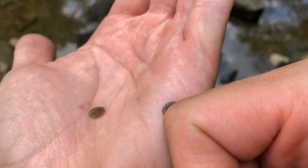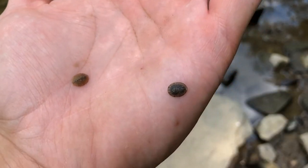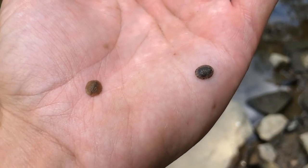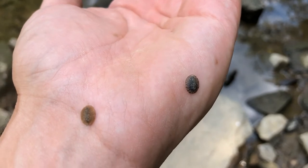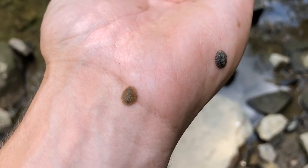The adult of the water penny is a small black terrestrial beetle. When they emerge, they can be found on vegetation and rocks along the stream, and floating on the surface of the stream after they emerge as well.